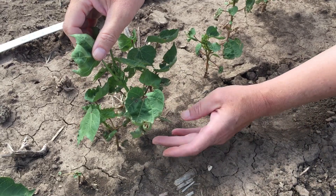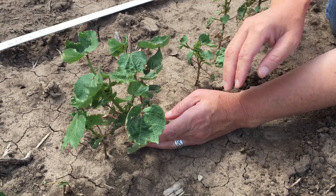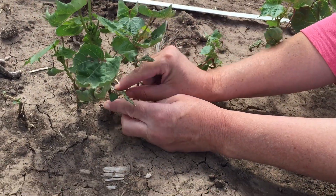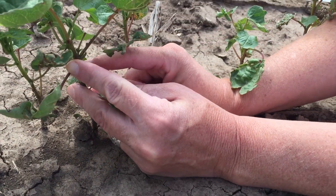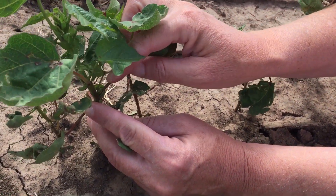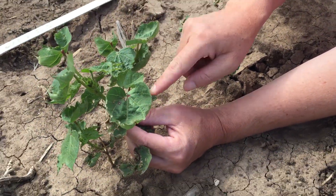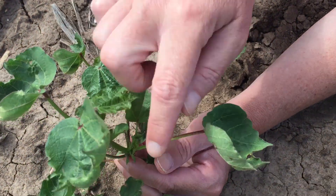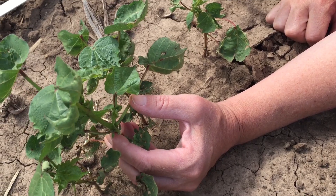We have a height-to-node ratio in this field on average of about 0.78. As we start looking at our fruiting positions, coming from the cotyledons and counting up 1, 2, 3, 4 — we actually do have a pinhead square developing at node 4. But more than likely, as we look at what we're going to retain, here at node 5 we see our main leaf, our subtending leaf, and that pinhead square that's starting to develop.